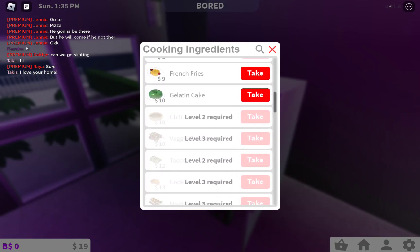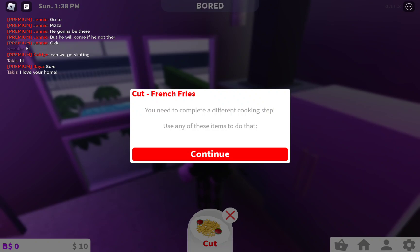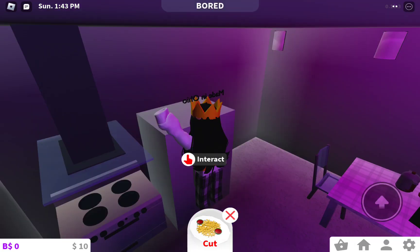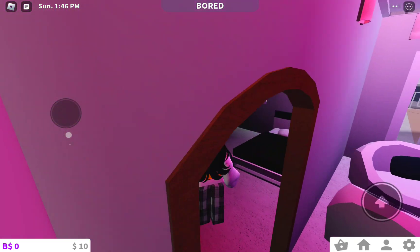I can't, but okay. French fries — make some french fries. I can't do french fries. Yeah, that's like my living room and stuff.